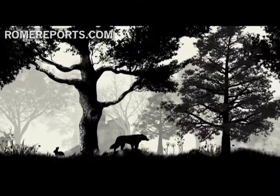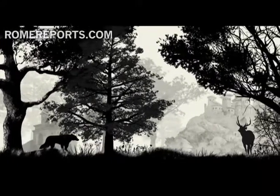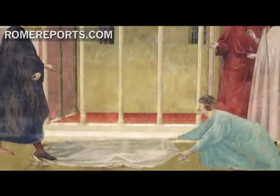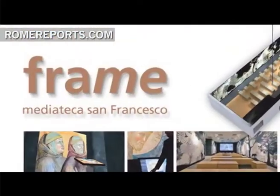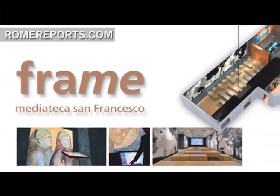Visitors to the Basilica of St. Francis of Assisi will find themselves with a new high-tech exhibit featuring the life of the saint as well as the cultural and artistic riches in Assisi. The first of its kind exhibit is called the Franciscan Media Library and is located in the lower basilica. Visitors will be able to learn more about the life of the saint and the history of the Franciscan Order.